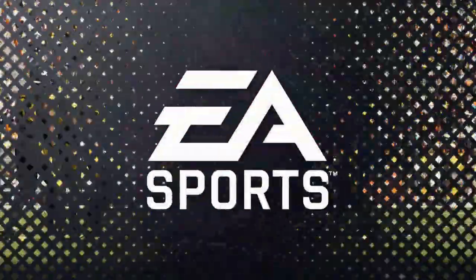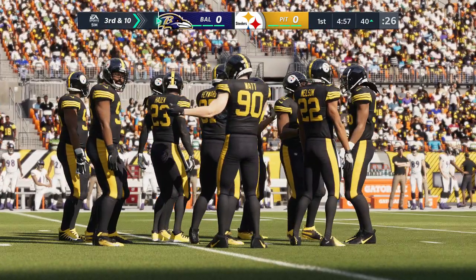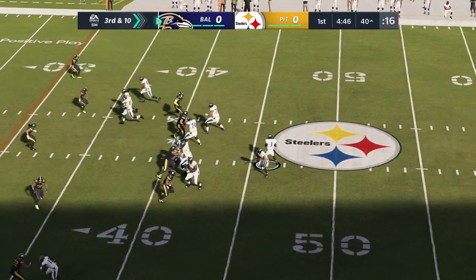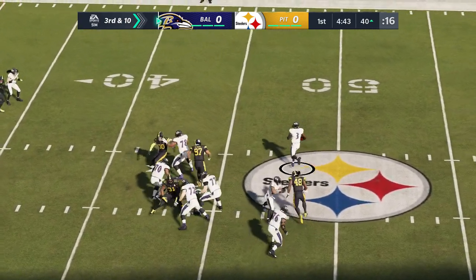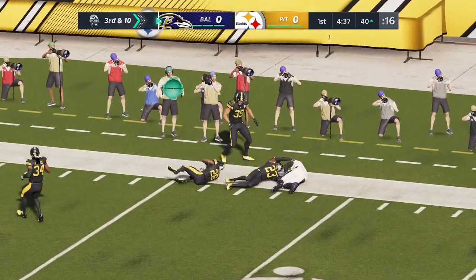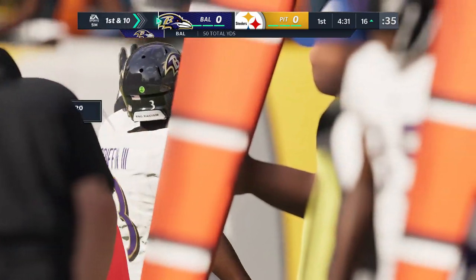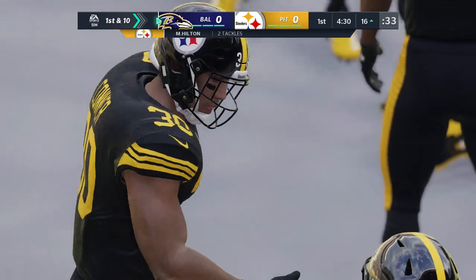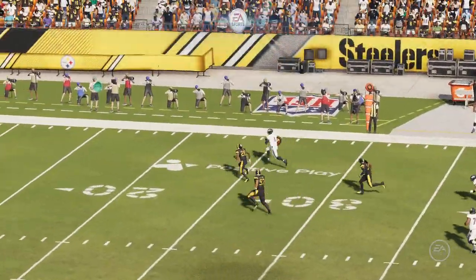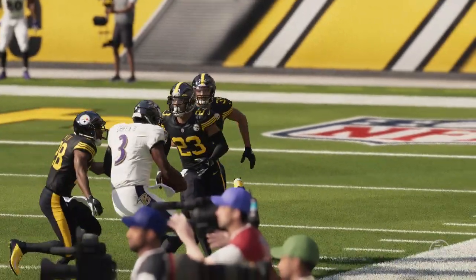Third and ten — Griffin from the shotgun, feeling the pressure to his right, decides to tuck it and run. He takes it all the way down inside the 20 — 23 yards on the tuck and run. As a defense, you have to account for him. If you're not going to use a spy, you have to keep your eyes on him, because when he breaks out and makes plays like that, he hurts you. They could not contain him there.